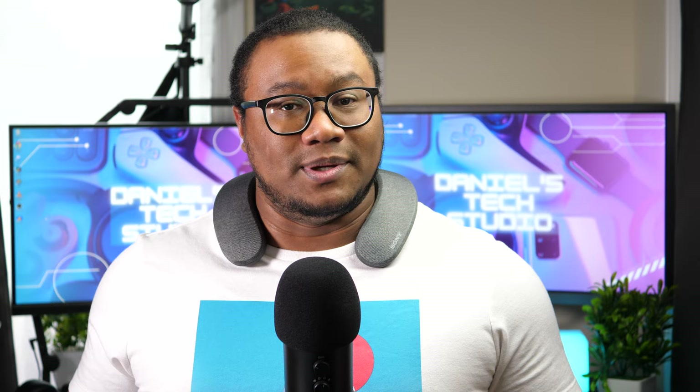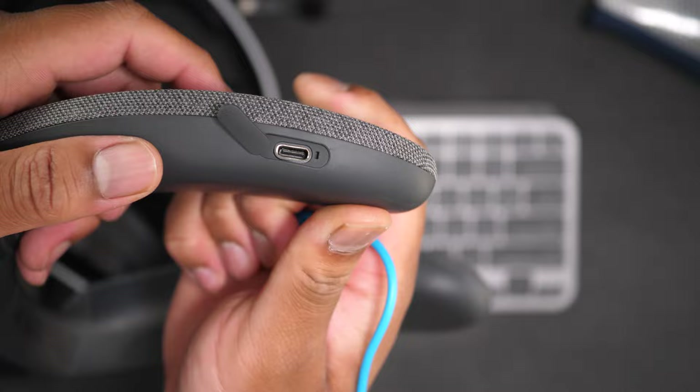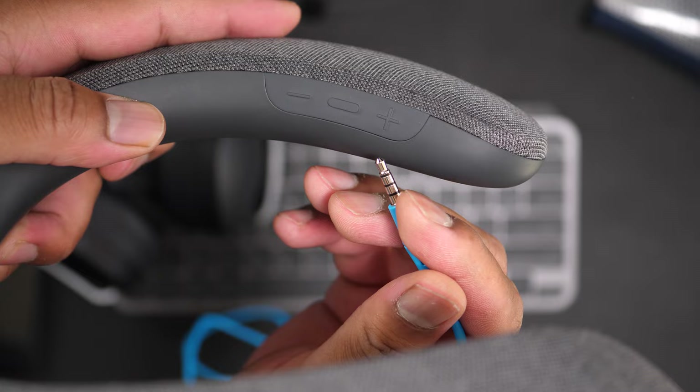Now we've got to talk about the bad — we have integrity here. There are some drawbacks I'm really hoping Sony will fix in the next iteration. For one, there is no aux port on these, so you can't just plug them into your controller — that would have been dope, but it's not going to work. The dongle only connects to the headphones and can only connect to the TV via an optical cable.